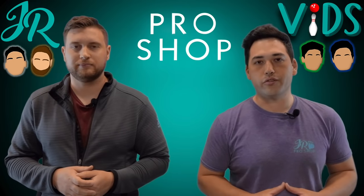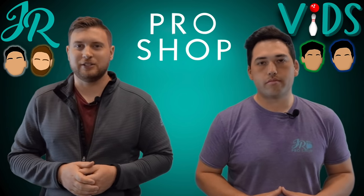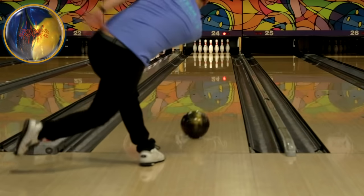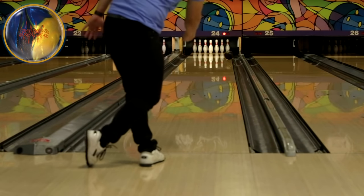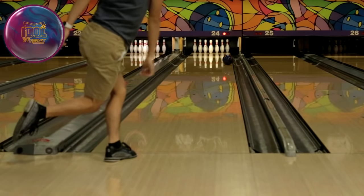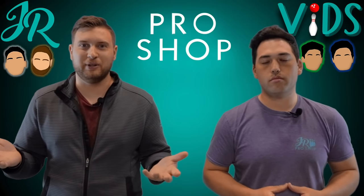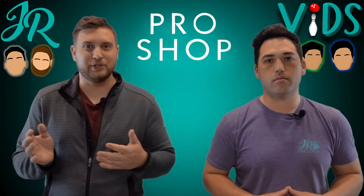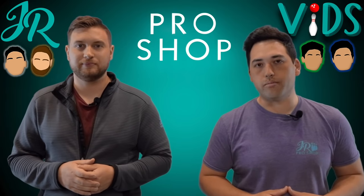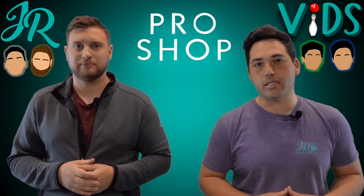The boys are back from throwing their weak shiny balls on the short pattern. For both of them, they tried playing a little inside and swinging the ball out to the break point, but it was too inconsistent — sometimes pushing too long and coming in behind the head pin, sometimes taking off into the dry and going through the face or Brooklyn. This comes down to the shininess of the ball: it doesn't dig into the oil and over-responds to the dry.